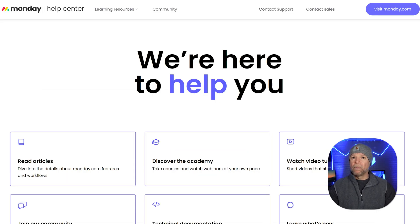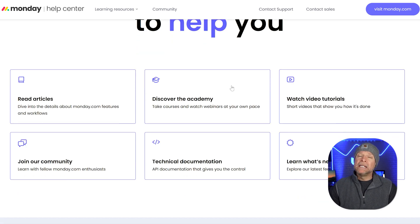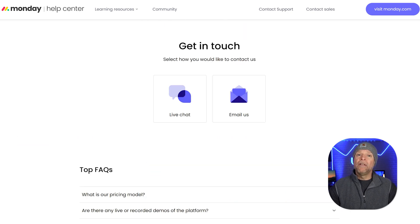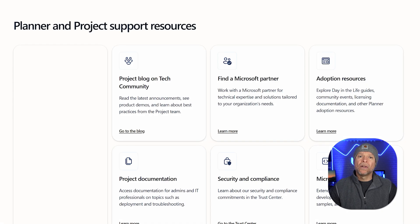When it comes to customer support, both platforms have a lot to offer, but they approach it differently. Monday.com makes it super easy for users to get help. They have a detailed help center with articles, video tutorials, and webinars to teach you how to use the platform. There are also community forums where you can ask questions and share tips with other users. If you're on one of the higher-tier plans, you also get priority email support and sometimes a live chat, so any issues get solved quickly.